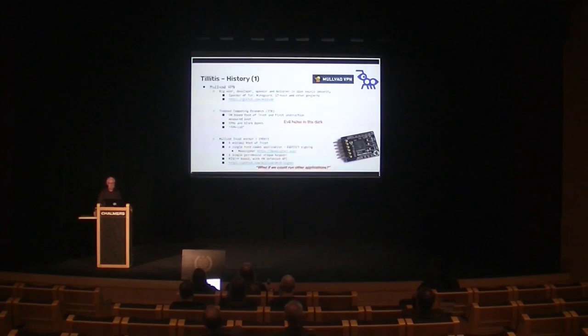We built this, calling it the Mullvad Trust Anchor 1. It's basically a single hard-coded application. It runs software inside it but only has that in ROM — you can't load any software onto it. It has a single per-device unique key pair and performs the ED25519 sign operation. It has a small RISC-V processor inside with hardware that implements the API so software can't directly receive any commands — it goes through hardware all the time. This design is on GitHub as the MTA-1 signer. The board over there is the MTA board — it's a PMOD connector you can insert into a Raspberry Pi. It's basically just the FPGA on there.